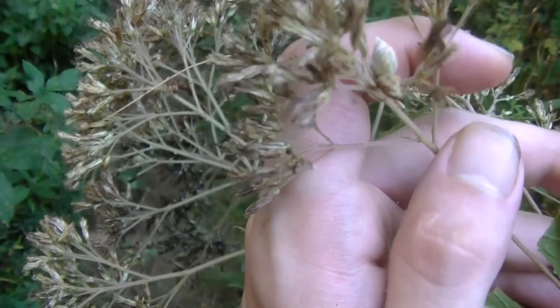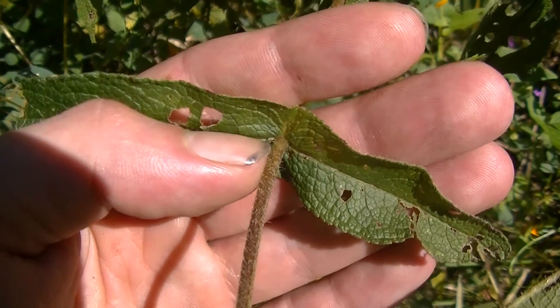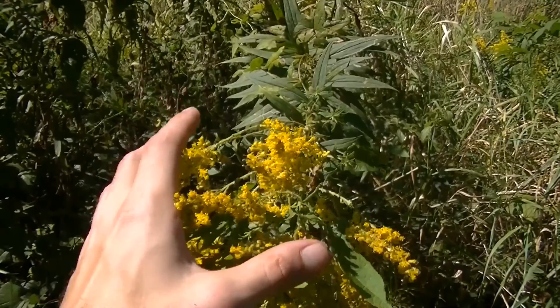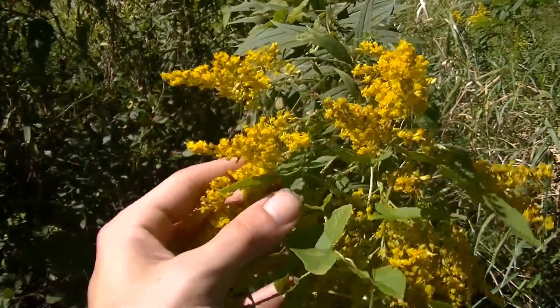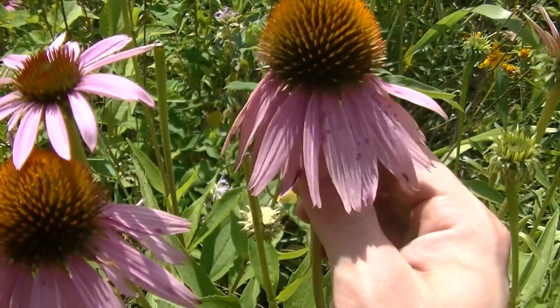Hey guys, this is Josh here with Trillium Wild Edibles. Today I want to go through four different medicinal plants and herbs that will help you fight colds and flus, seeing as how cold and flu season is starting to come up. For each plant we're going to go through a little bit of what they look like, some of the ways they can be used, and some of their uses. So without further ado, let's get started.